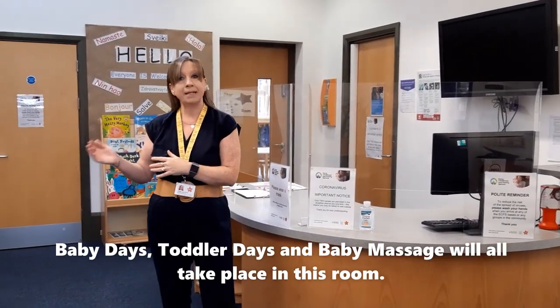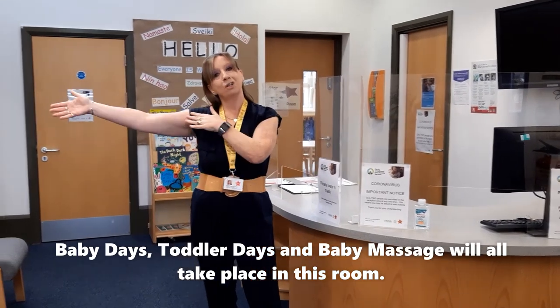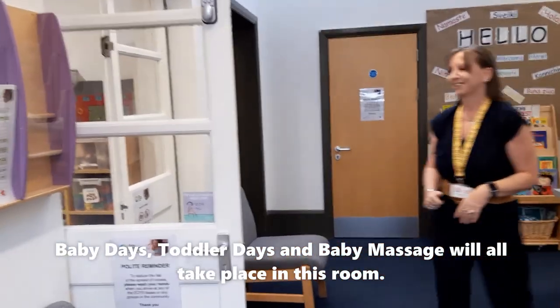As you come into our building, this is the foyer area. And if you're here for a group such as Baby Days, Toddler Days, or Baby Massage, you're going to come into this room here. Come on in.